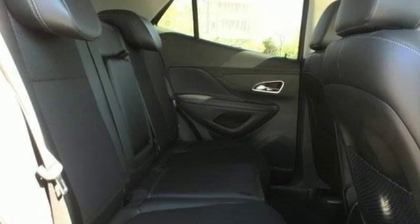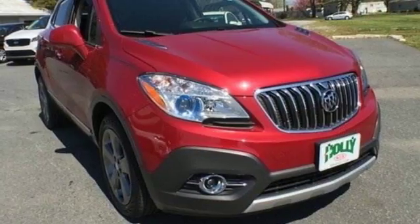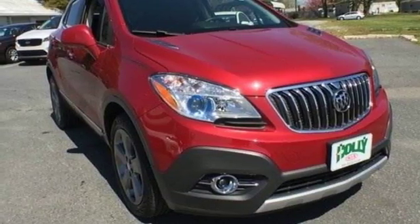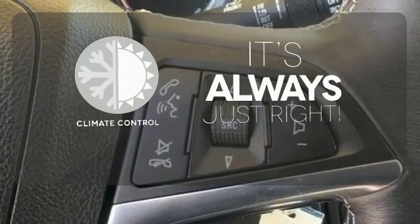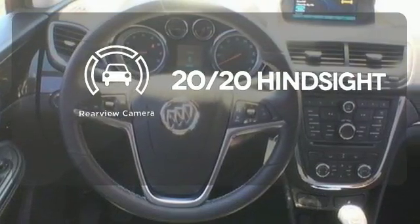High-tech features include Buick IntelliLink and USB and Bluetooth connectivity. It's also very safe with multiple airbags and the Stabilitrack system. Set it and forget it with the climate control. See objects previously out of sight with a rear-view camera.